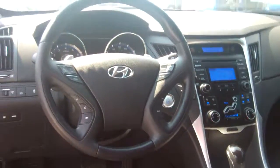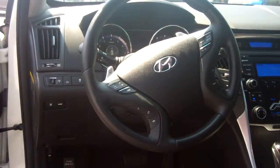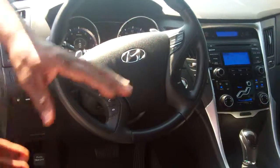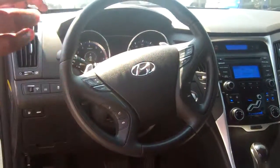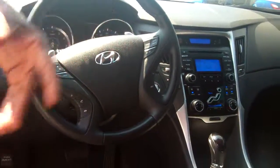One other thing about this one — on the steering wheel, if you'll notice, it's got paddle shifters on here. You can drive this car like a manual. It also has heated seats, AM/FM/XM radio. One thing different about this one also, that the other one has as well, is the dual air controls.